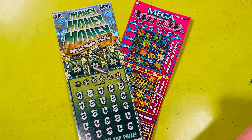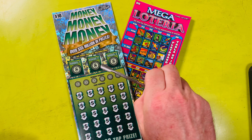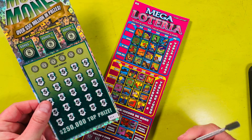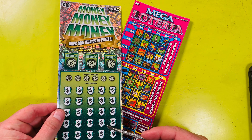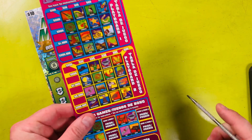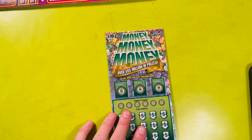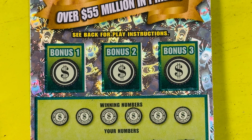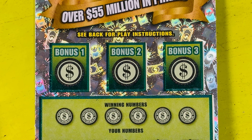We'll start out with the Money Money Money ticket. I don't think anyone's won the top prize — any of the top prizes on this ticket of $250,000. I think there are five of them. This is a pretty new $10 ticket, so go out and get one. This is ticket number 14 in the pack. Then we're going to do a $10 Mega Lotteria — ticket number 32 in the pack.